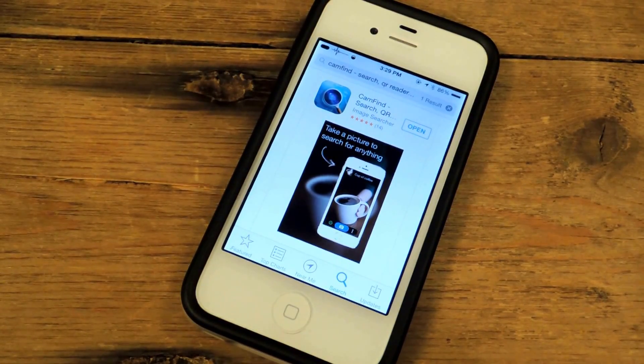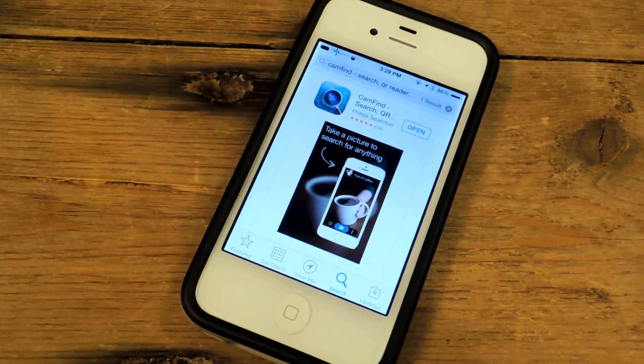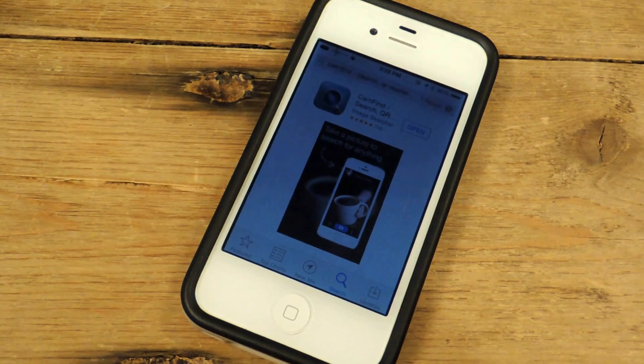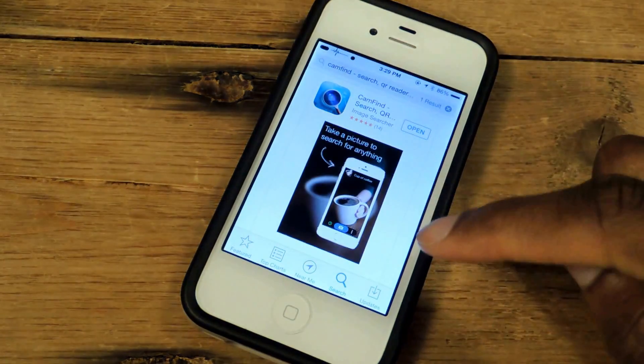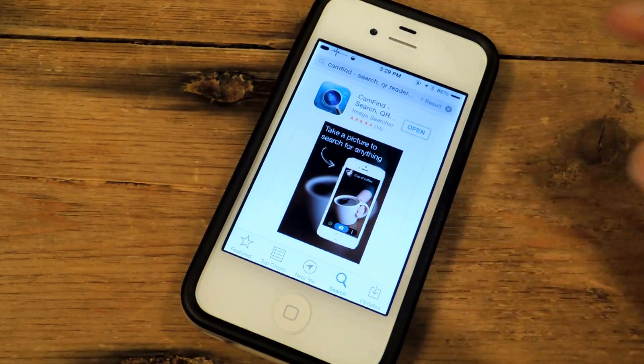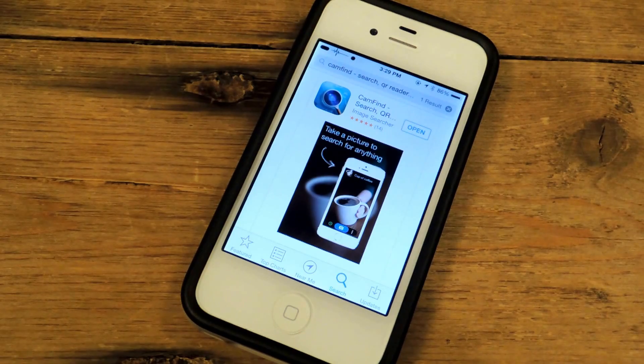Hey guys, what's going on? It's Osas from iOS SoftModer and today I'm going to be showing you CamFind, which is pretty much a camera-based search engine for your iPhone. Now if you guys have heard of Google Goggles, you can take a picture of an item, a product, or a barcode and Google will search for it in its database and give you relevant information. That's not actually available on iPhones or iOS devices, so CamFind is kind of an alternative — and I actually found it to be a lot better than Google Goggles.